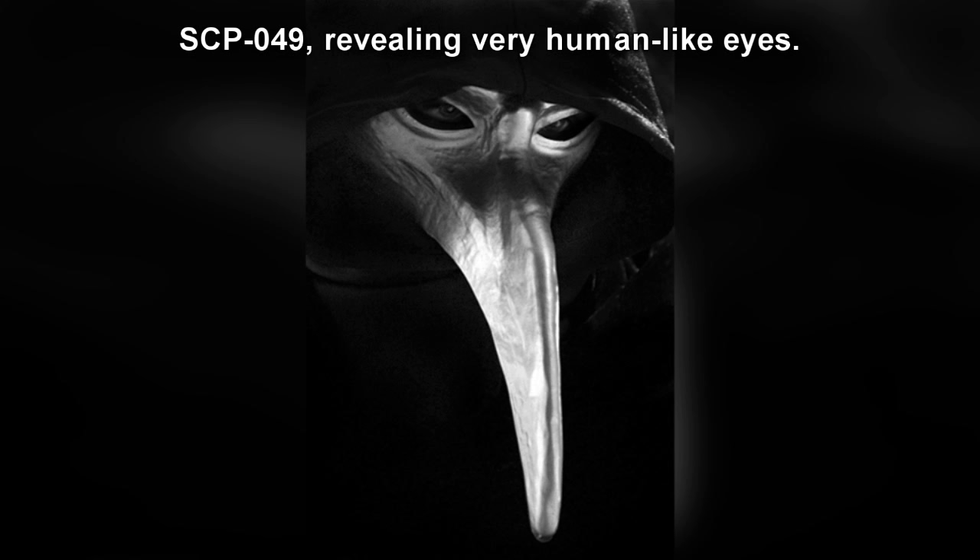Special Containment Procedures: SCP-049 is to be contained in a secure holding cell in Research Sector. SCP-049 is not to be removed from its cell unless approved by a Level 2 or higher personnel, before which SCP-049 would be heavily sedated. At such times, SCP-049 is to be accompanied by two armed guards and guided by an iron collar, secured to two iron poles two meters in length, and held firmly by two Level 1 or higher personnel while in transit. Any experiments performed on SCP-049 are to be conducted inside a specifically prepared room.